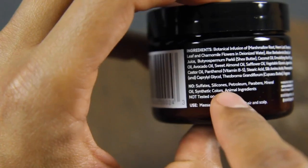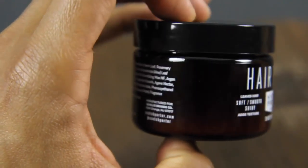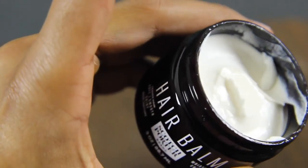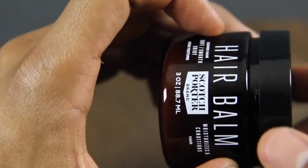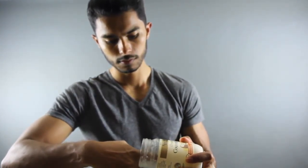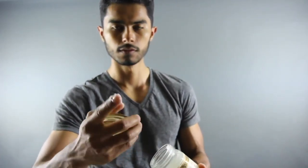Bottom line is that every day I use this product, and that's something you can do too — you can use leave-in conditioner every day because all it's going to do is help moisturize your hair. However, you do want to make sure that the leave-in conditioner you choose is mineral oil and petroleum free, because these are very harmful to your hair and to yourself as well. So whatever product you choose, make sure it's mineral and petroleum free. Obviously this one is, and that's the one I use every day.